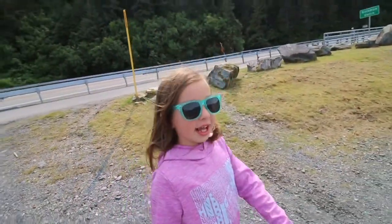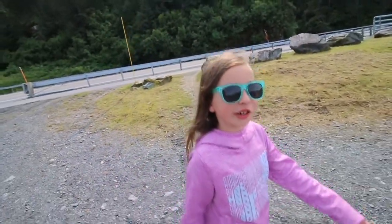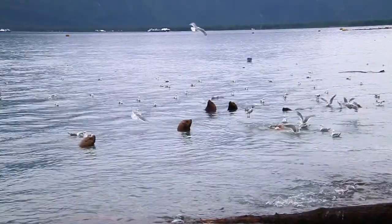At high tide, you can see the sea lions come out to feast on the fish. It's like an all-you-can-eat buffet!